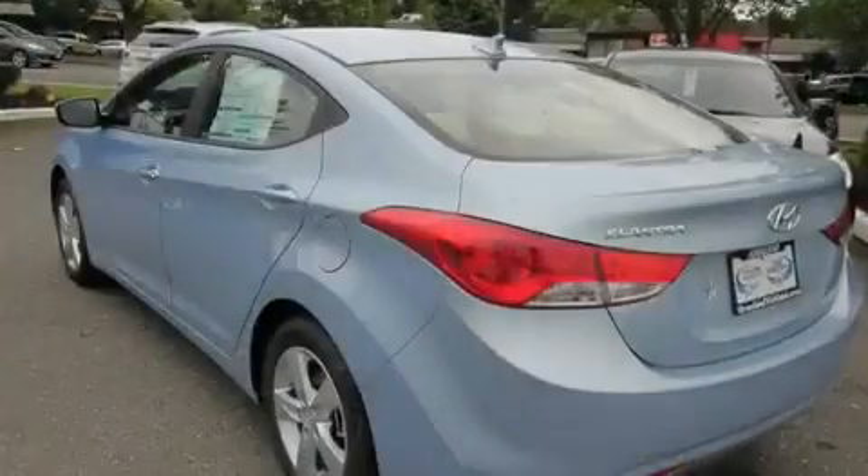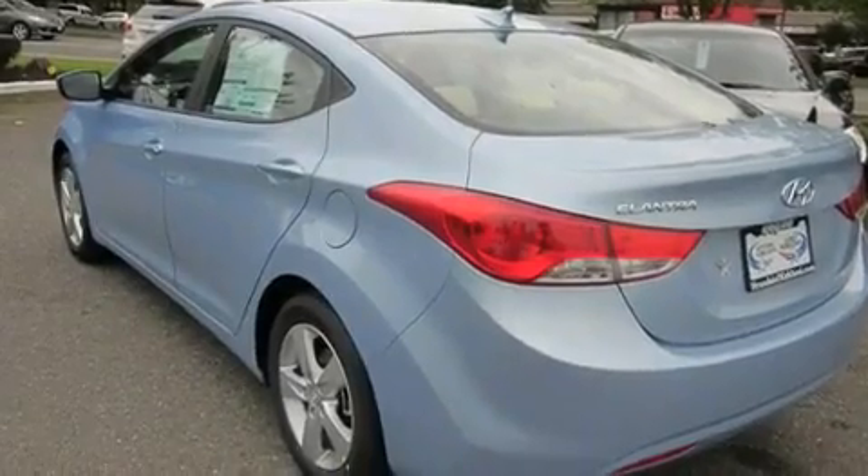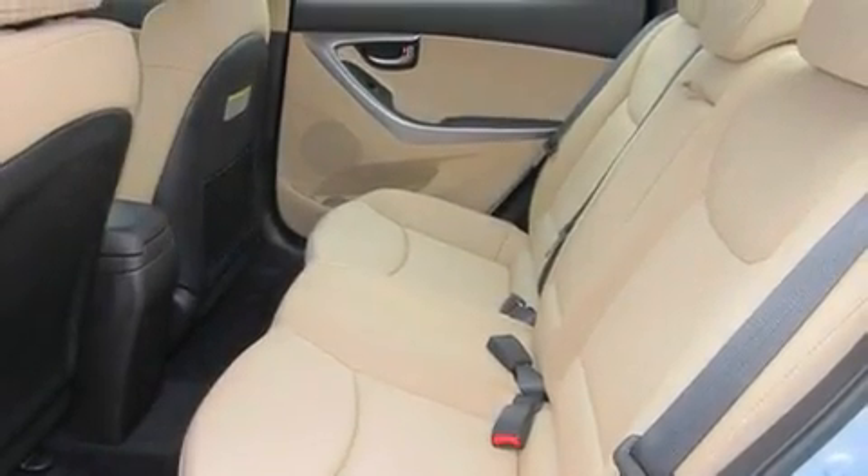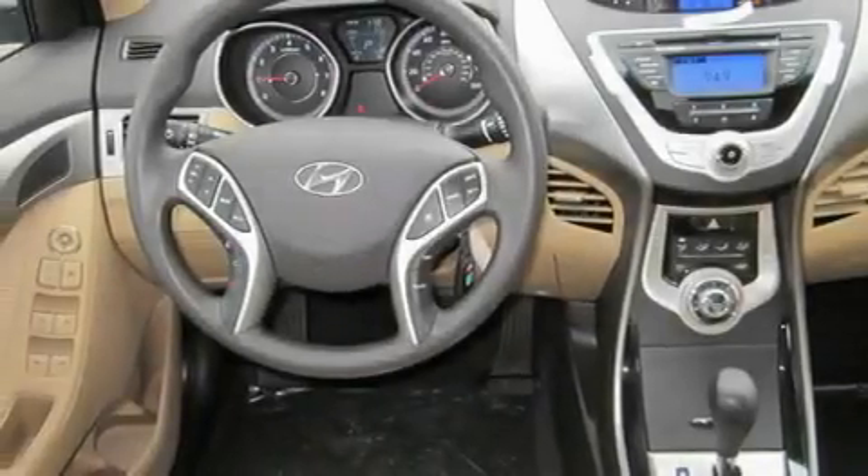a rear window defroster, a keyless entry system, a portable music device-ready stereo system, alloy wheels, fog lamps, a traction control system, an anti-lock braking system, a CD player, and cruise control.